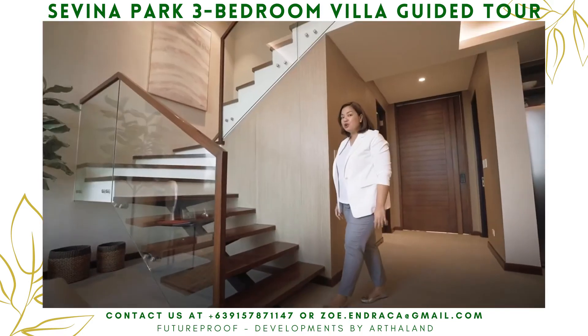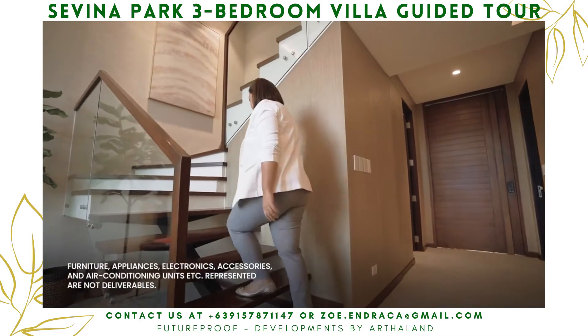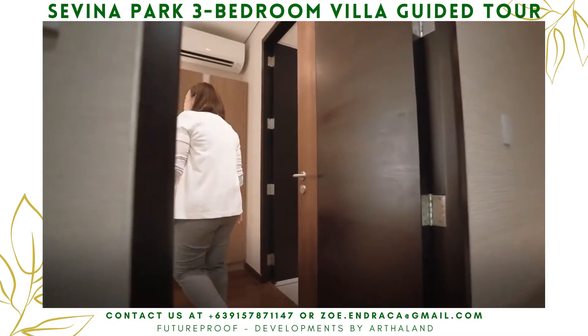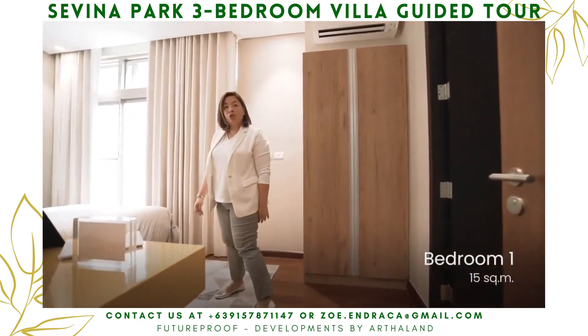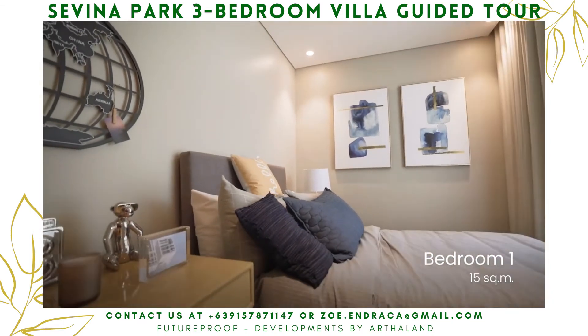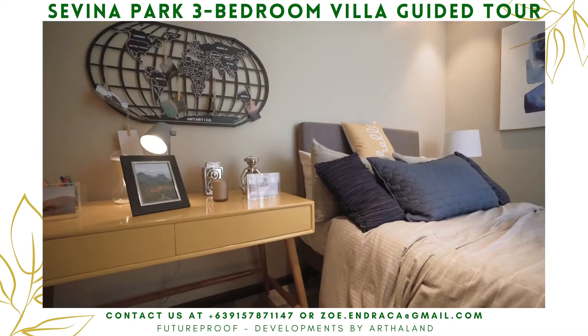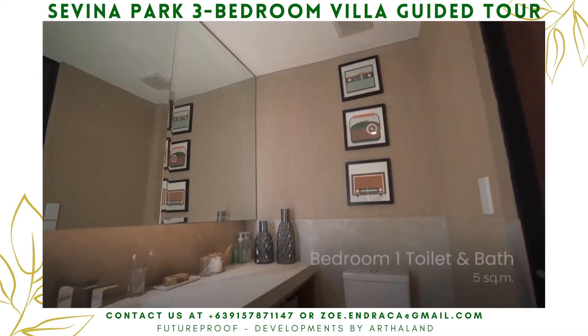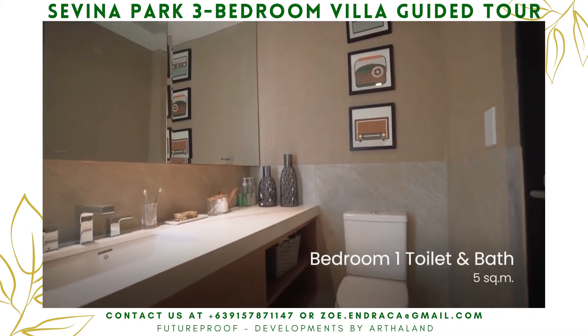Now let me show you the bedrooms. This is the first bedroom, perfect for my 22-year-old daughter. You can add additional closets for her shoes or put a dresser for her essentials and makeup. Let me remind you that all bedrooms have their own toilet and bath.